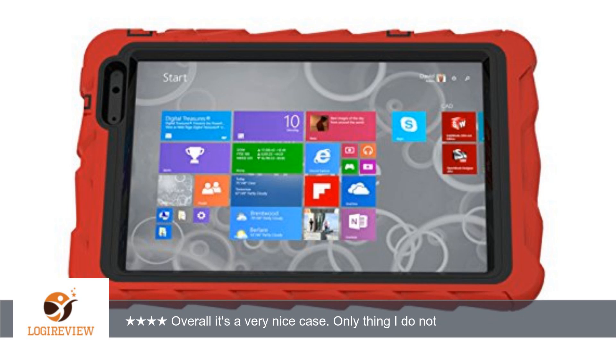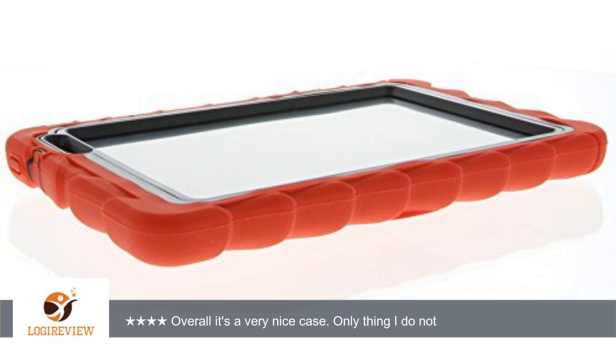It's a great case that I will continue to buy for my other products if available. In fact, we have these cases on my niece's iPad and it does wonders for her. The protection is real — that iPad has been dropped plenty of times but there's no scratch or dent on it.